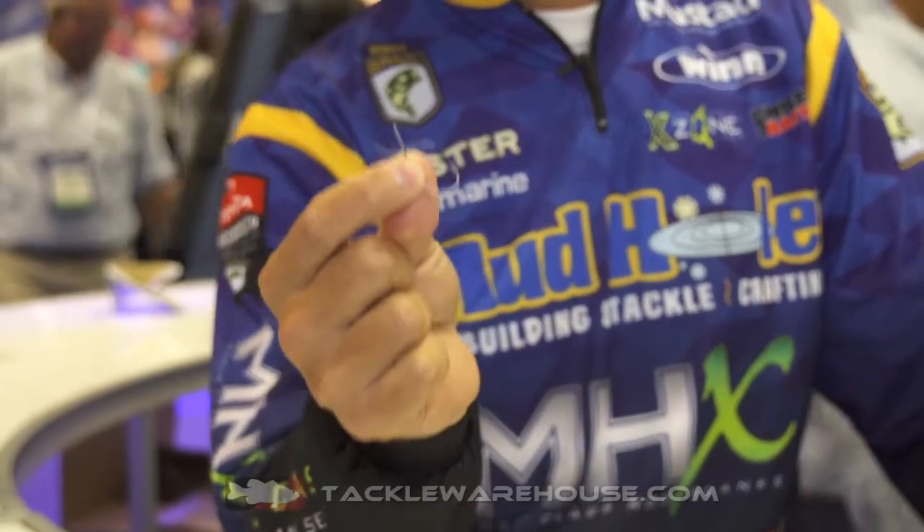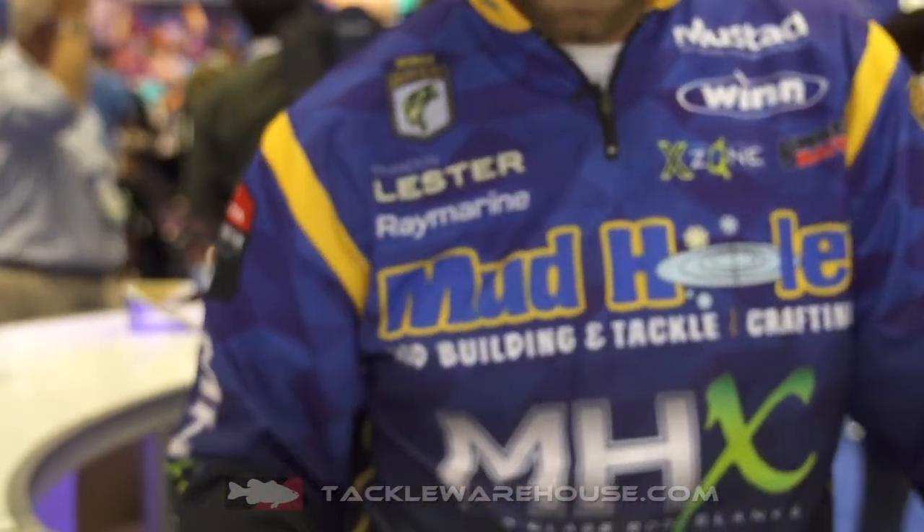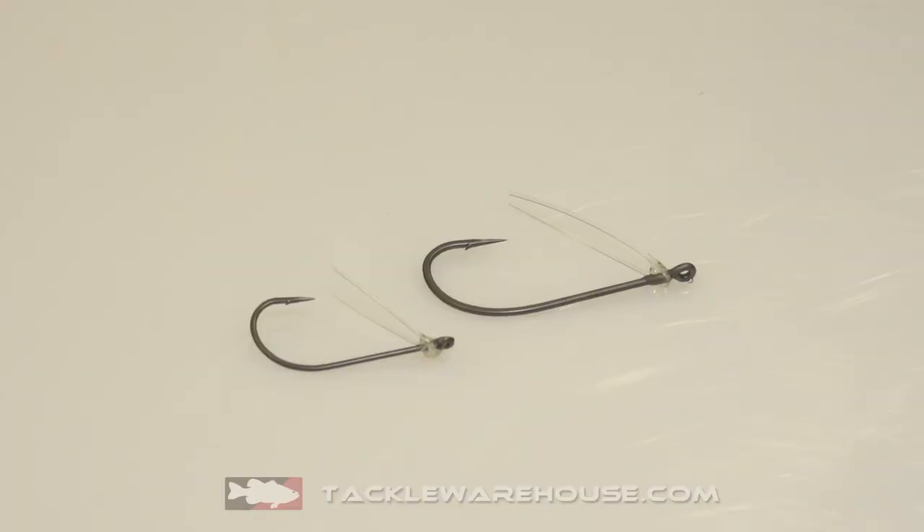Last year at iCast, we released the Titan X Wacky Neko hook — this is the regular one without the weed guard. This year, we knew we needed a Titan X Wacky Weedless Neko hook that you could throw in brush, around docks, things like that.